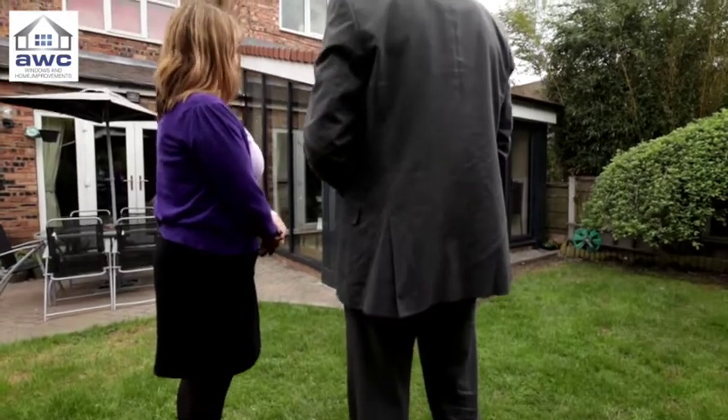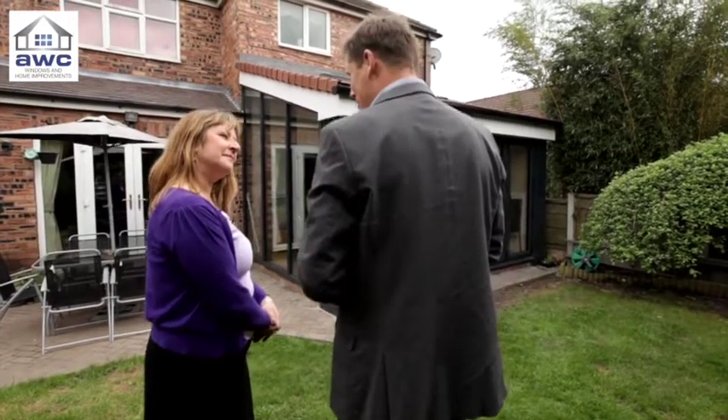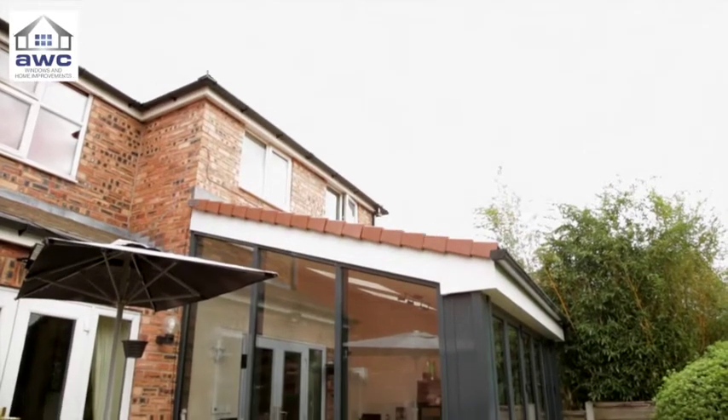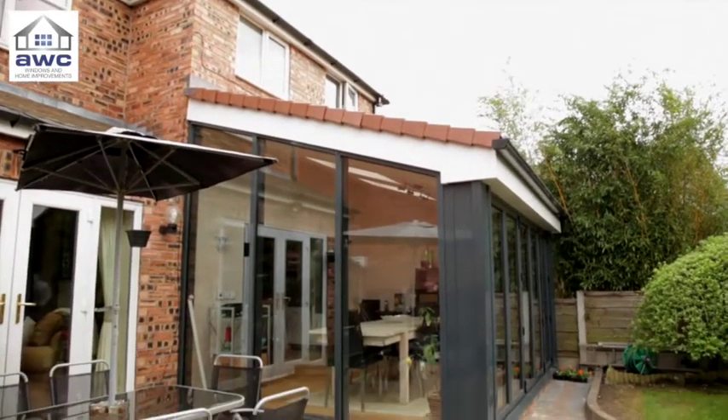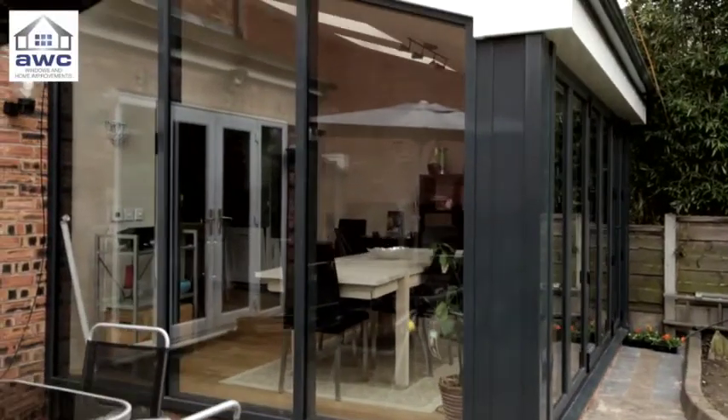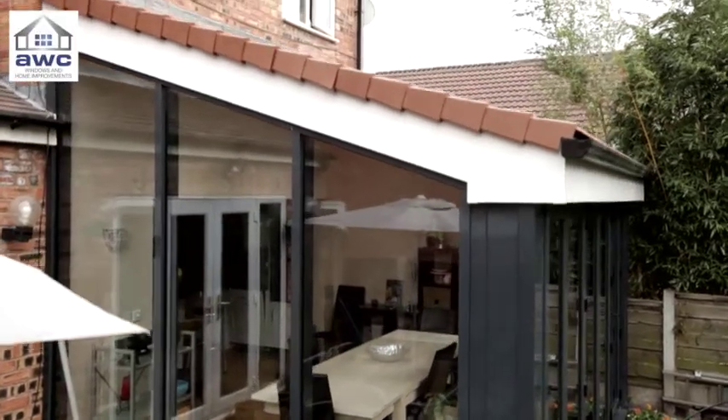UltraFrame are also on hand to ensure Judith's happy as the first ever Real Roof customer. I'm delighted with it — it just feels enormous. I can't believe how much bigger it feels. The evidence speaks for itself, really. We had a conservatory which we had loved 15 years ago and we end up with something like this.